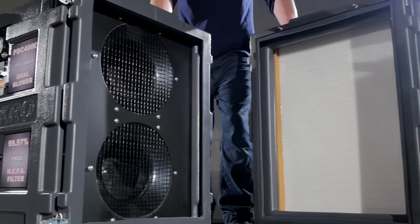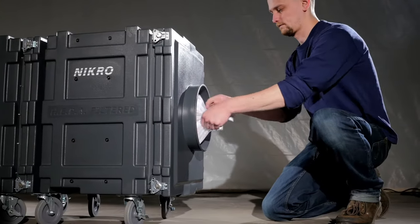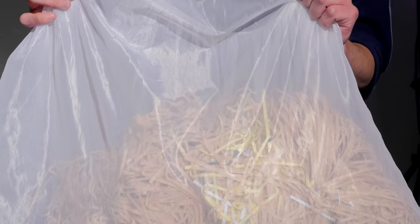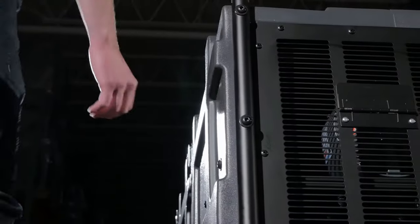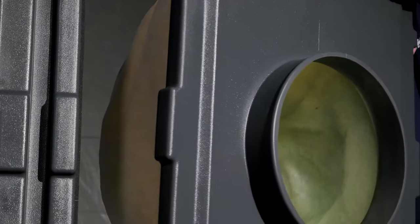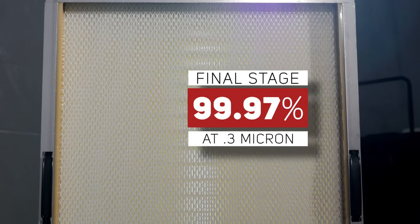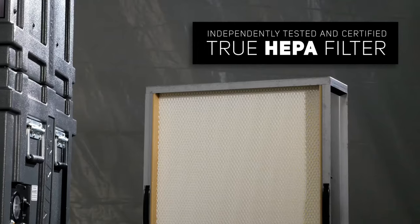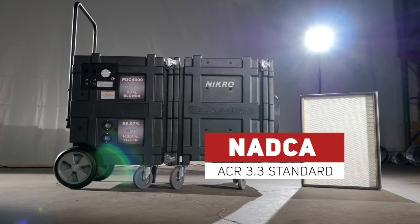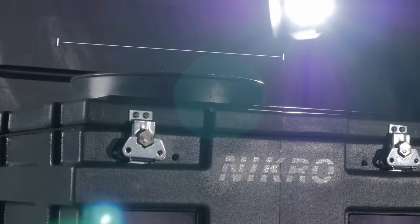The filtration system has been designed to achieve maximum collection, loading, and filtering efficiency. The first stage of filtration is a washable, reusable bulk collection bag, where the bulk of the collected material will be captured. The second stage is a special three-layer MERV-11 cube filter designed to trap smaller particulate without loading up or blinding, assuring maximum airflow. The third and final stage filter is a 99.97% at 0.3 micron, independently tested and certified true HEPA filter. This filtration meets the NADCA ACR 3.3 standard and allows absolute clean air back into the environment.